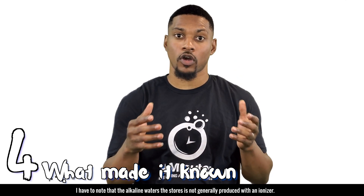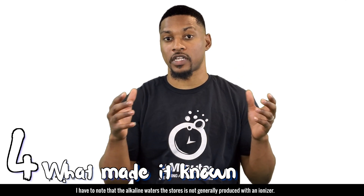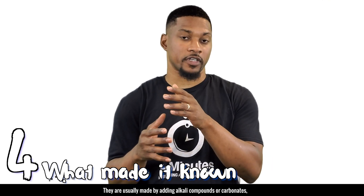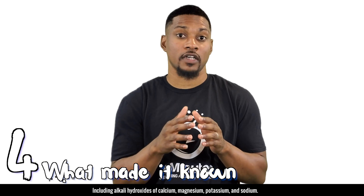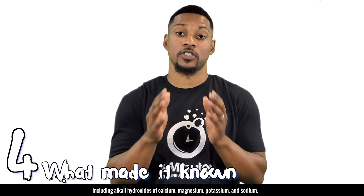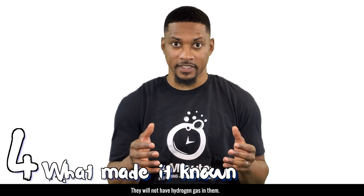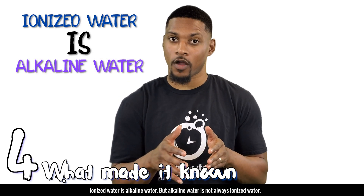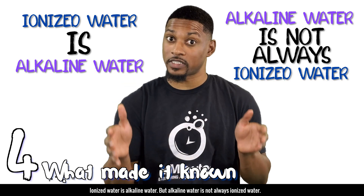So how has it become so successful? There have been many reported anecdotal benefits of ionized water for a long time, and these benefits have primarily been attributed to the higher pH of the water, so the idea grew that alkaline water would give you all these amazing benefits. But that clearly wasn't the whole story, so researchers were determined to figure it out. It's important to note that alkaline waters in stores are not generally produced with an ionizer — they are usually made by adding alkali compounds or carbonates, including alkali hydroxides of calcium, magnesium, potassium, and sodium, and will not have hydrogen gas in them. So: ionized water is alkaline water, but alkaline water is not always ionized water.